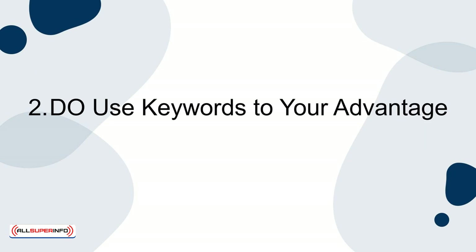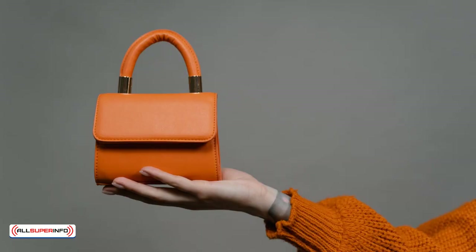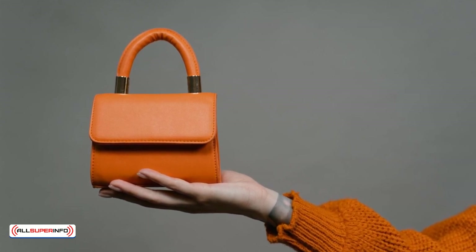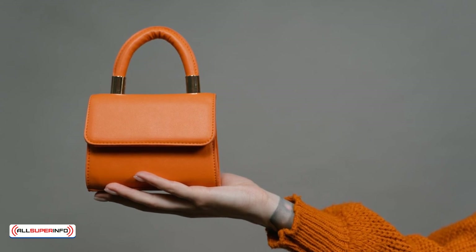2. Do use keywords to your advantage. You'd be surprised what a difference using keywords in your product descriptions can make. If you sell handbags, make sure to use the keyword handbags as many times as you can. This will help drive traffic to your Etsy shop.